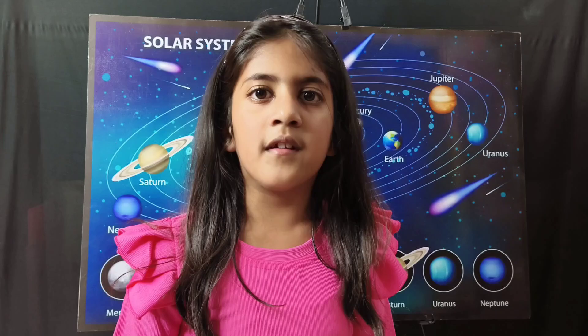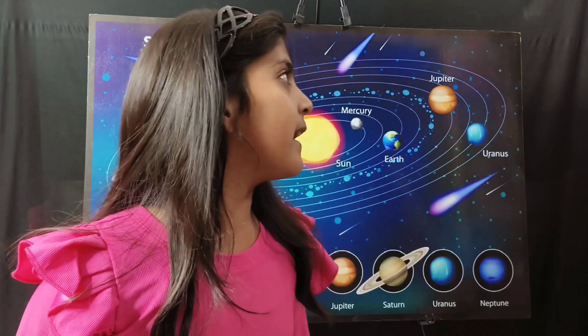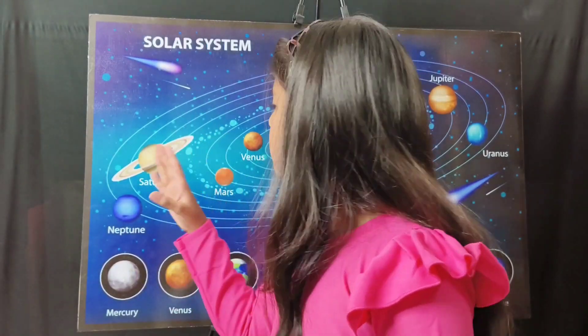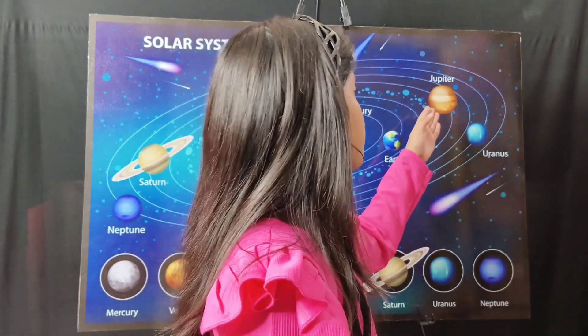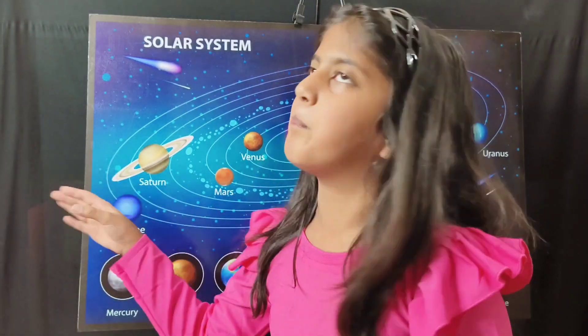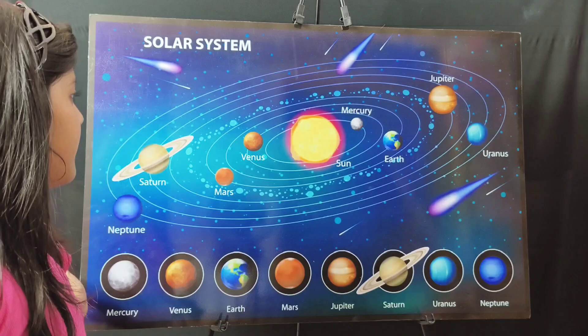To remember the positions of the planets, remember this sentence: My Very Educated Mother Just Show Unique Numbers. In this sentence, M stands for Mercury, V for Venus, E for Earth, M for Mars, J for Jupiter, S for Saturn, U for Uranus, and N for Neptune. Remember this sentence and you will remember the order of all eight planets.